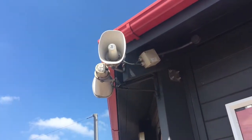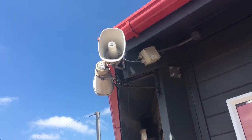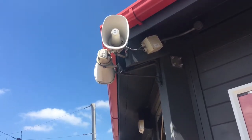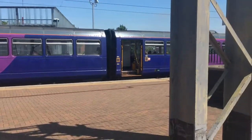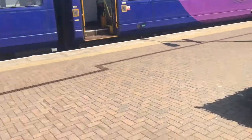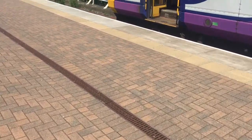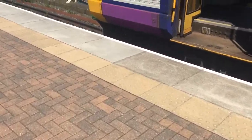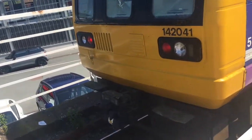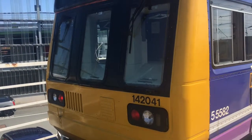A Northern service calling at Manchester City, Didsbury, Levenshulme, Heaton Chapel, Stockport, Cheadle Hulme, Handforth, Wilmslow, and Alderley Edge. This train is formed of four coaches — units 142104 and 142041. Looking in service to Alderley Edge. Beautiful tone.